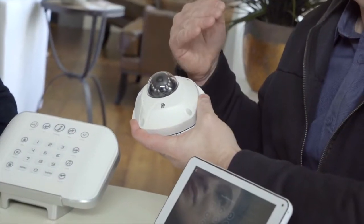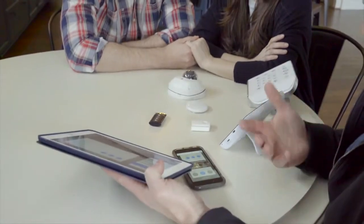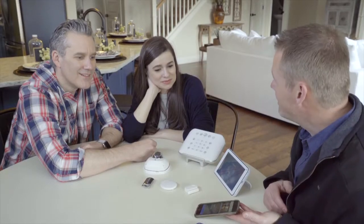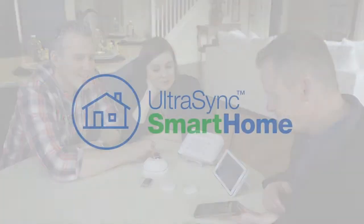UltraSync is the hottest thing in secure smart home technology and is a great tool for helping you grow your business. Talk to your Interlogix sales representative to learn more about becoming an UltraSync certified reseller.